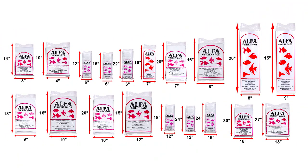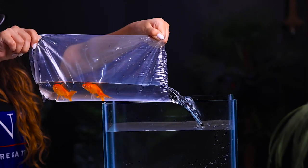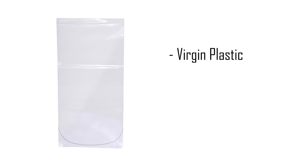Available in different sizes, this leak-proof bag is unprinted and offers high clarity. This world-class, low-density polyethylene bag is completely recyclable and reusable. Bags are made of virgin plastic,